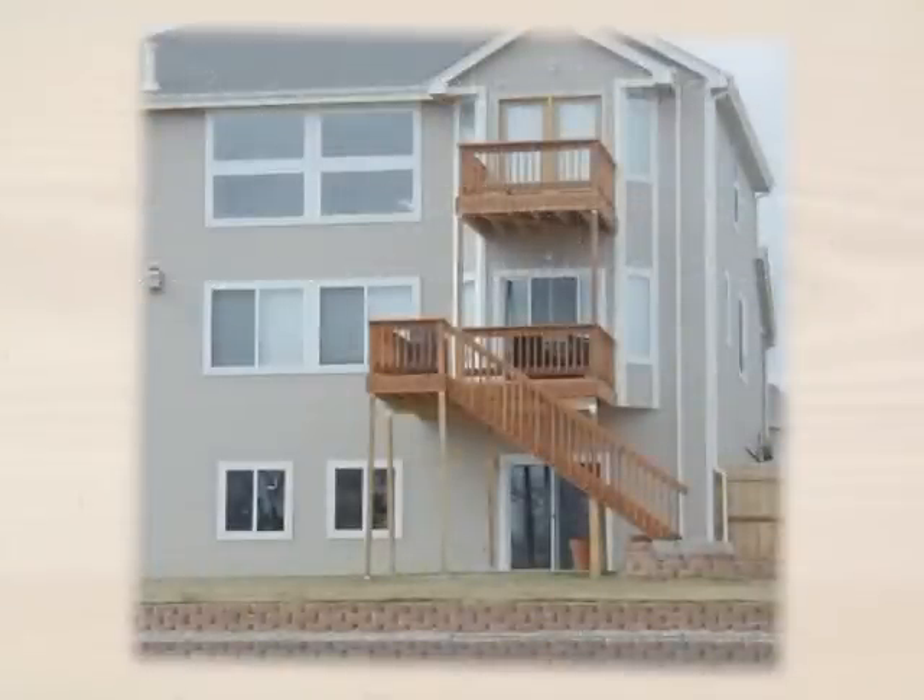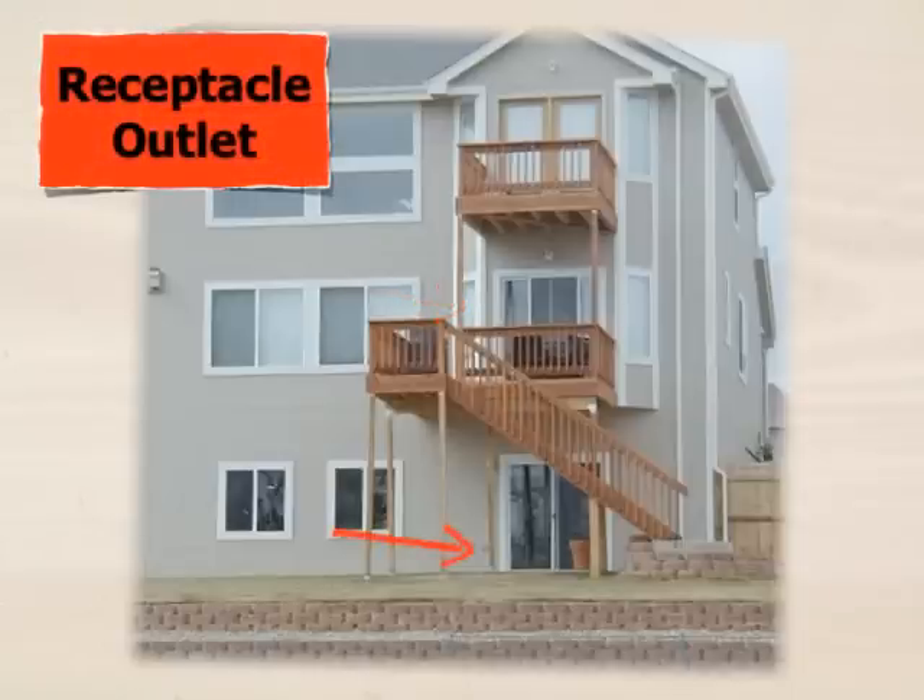Let's look at this example. This is a new home built by a builder that provided a master bedroom door out to a small balcony and a door off the kitchen to a small deck. As required for many decades in the National Electric Code, he provided a receptacle outlet at the rear of the home because the home has access to grade. But it's not likely that these two decks were provided a receptacle outlet, as it wouldn't have been previously required.